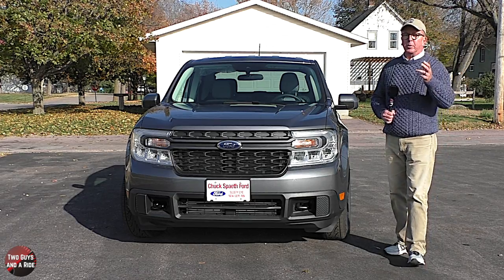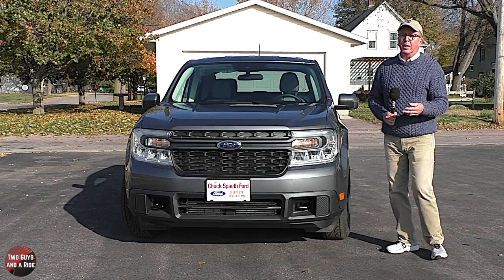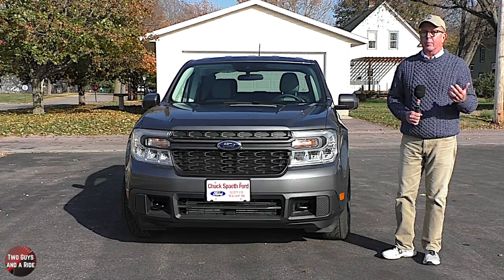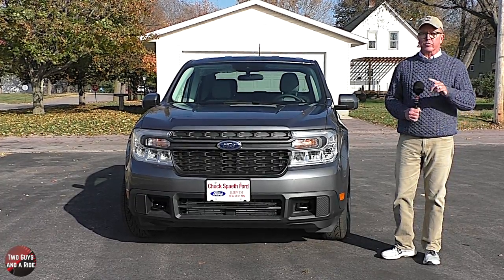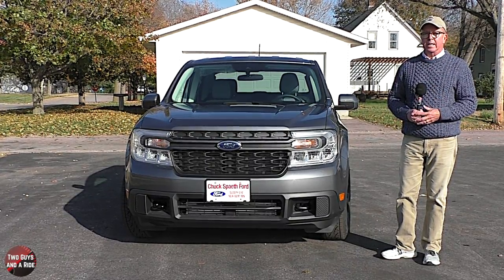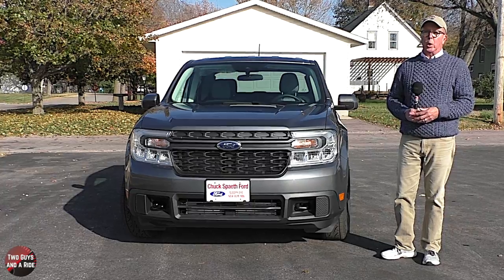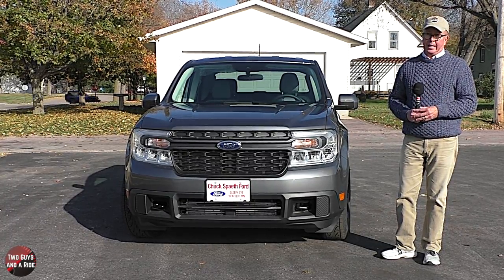If you want to know the difference between front-wheel drive, all-wheel drive, and four-wheel drive, or what engine displacement means, or what those numbers and letters on your tire sidewalls tell you, check out my notes in the description under this video — I explain all of those things in a little bit of geek speak.